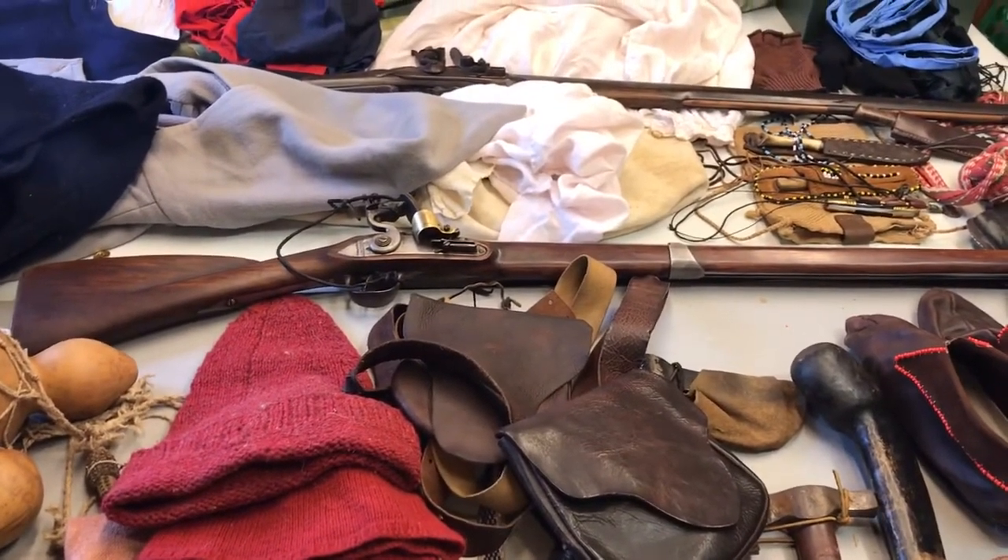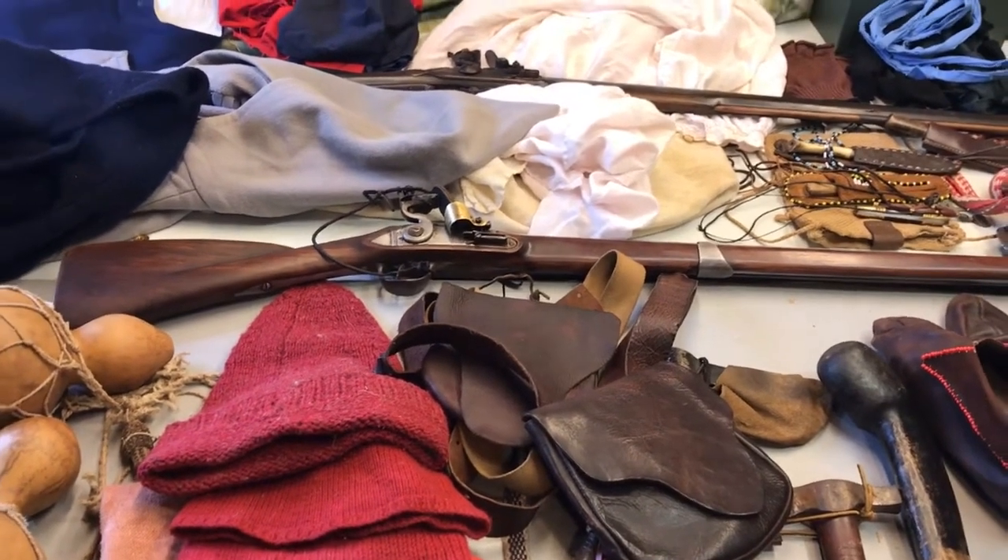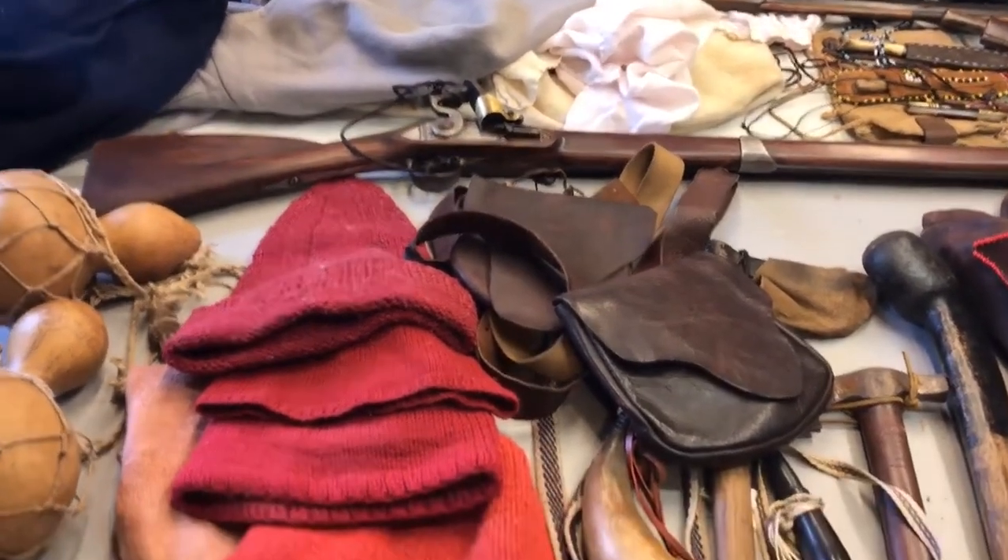Hello, Bill Molyneux here, Fast Play War Games, Nottingham Wargaming Group, and something totally different.